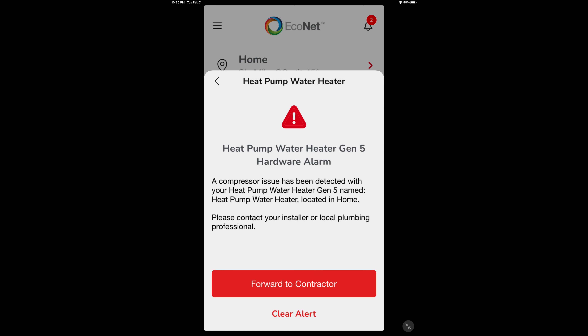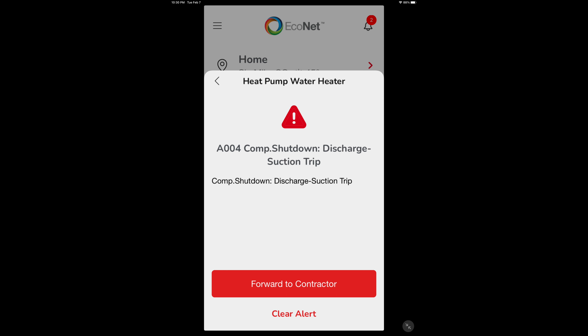Whenever the heat pump would kick out, I get two simultaneous alarm codes. This one: heat pump water heater Gen 5 hardware alarm — forward to contractor. But this was an owner do-it-yourself project, so no contractor. And then simultaneously I get this alarm, A004, compressor shutdown — discharge, suction, trip — with really no idea of what was causing the problem.